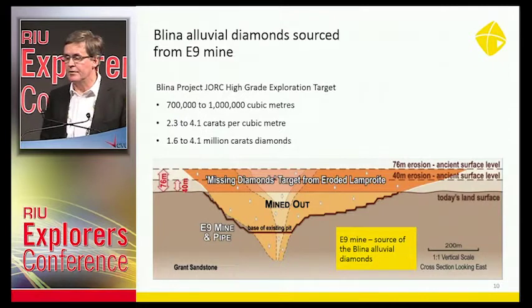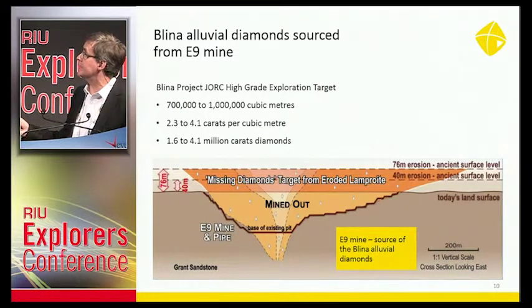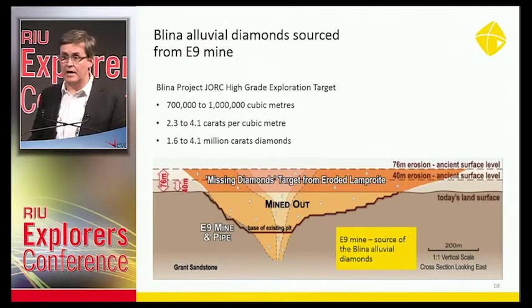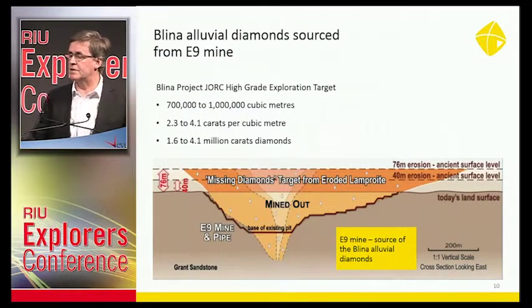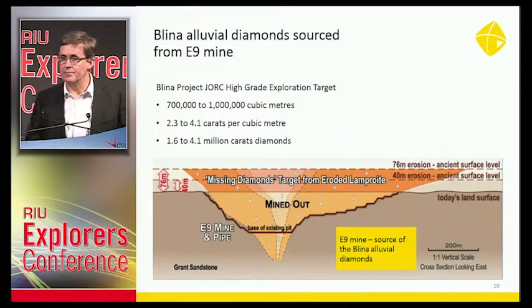The key is the high-grade material. On our exploration target, we're targeting material between 2.3 to 4.1 carats per cubic metre. At Argyle in the alluvials, they were finding almost double that grade in the early days. We believe that grade could be present at Allenvale. Should you find material at 4.1 carats per cubic metre, that would be worth $2,000 per cubic metre. If you treat 1,000 cubic metres in a day — which we potentially could with our gear — that would be $2 million a day. It costs between $10,000 and $12,000 to run the operation, so the potential is extremely high. The trick is finding the high-grade material — that is our mission.